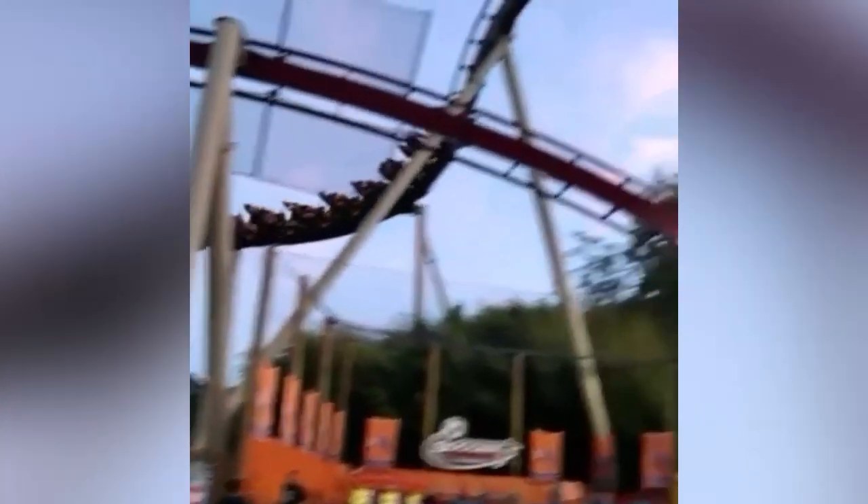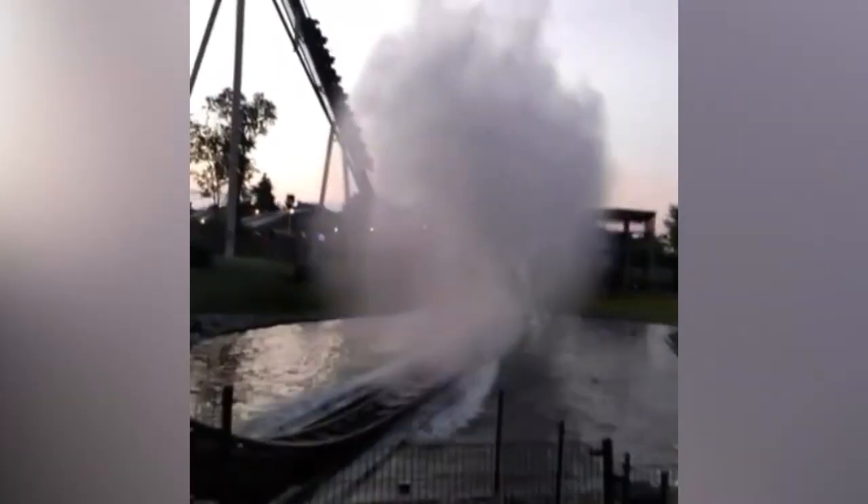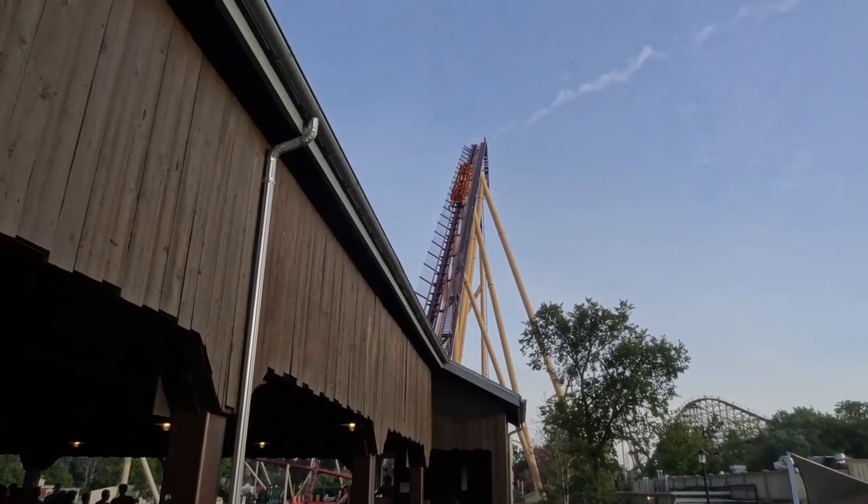The real beauty of the splashdown is watching from off-ride as it makes a huge splash behind the train — it is quite astounding just to watch as you are walking on the midway through Rivertown. And Diamondback as a whole is just one of the most beautiful looking coasters I've ever seen, and I love the color scheme. It has red track with tan supports, very similar to Maverick's color scheme.